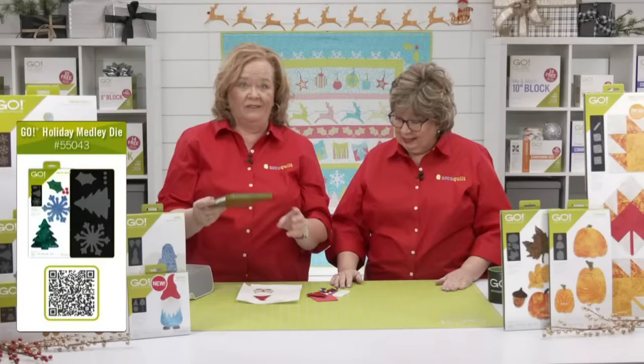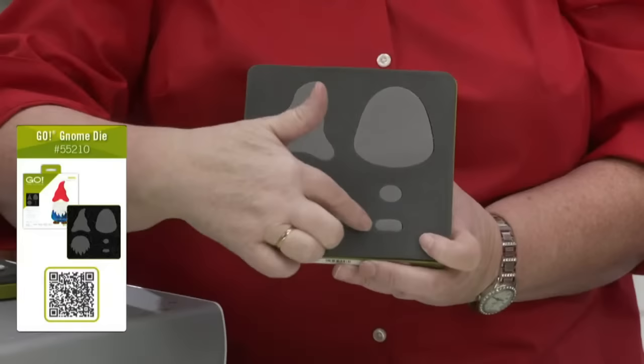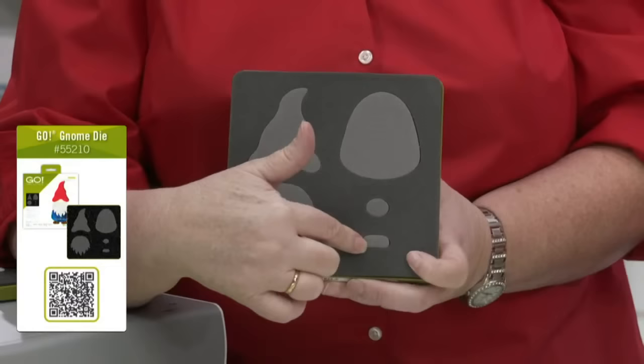Next up is one of our favorites — this is our Gnome die, released last December. He's good for all seasons and is just so fun. The die cuts all the shapes: the gnome body, the hat, the beard, the nose, and two shoes. Let me show you a fun trick — you can make your gnome different sizes.